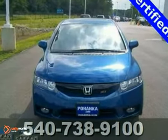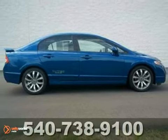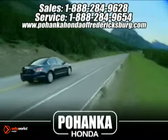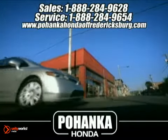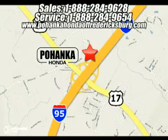This Civic will get you where you need to be for many years to come. Call us today to schedule a test drive. Pohanka Honda of Fredericksburg is a great place to buy a car. We're conveniently located at 60 South Gateway Drive in Fredericksburg, Virginia.